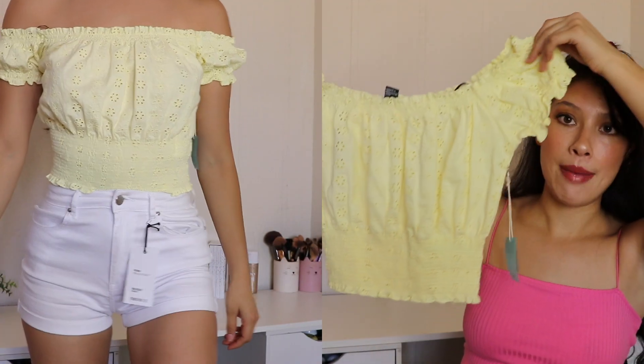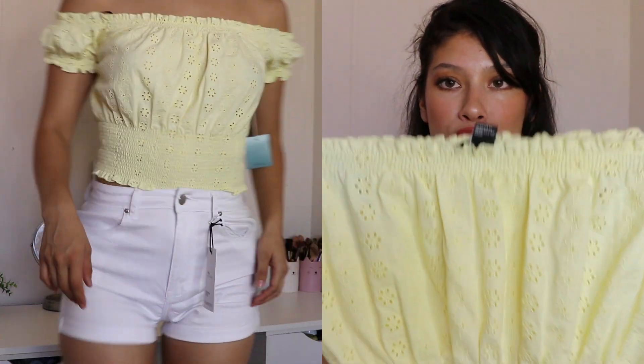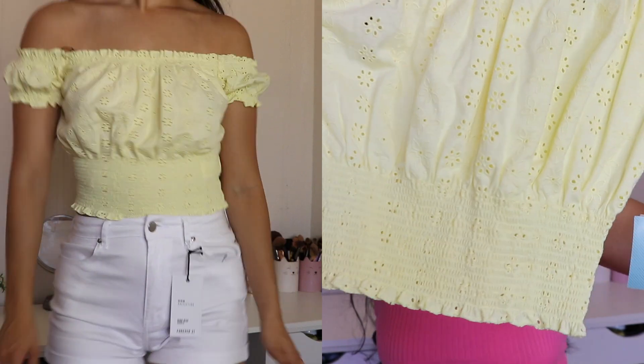I don't know why I just said hop but okay. So the first thing I'm pulling out from the bag is this little yellow top. It has ruching at the top so it's kind of off the shoulder, and it has little eyelet detailing with little flowers. The bottom also has ruching. I just thought this was a really cute summery top and it was only $14.90. I love the color yellow, so I think it's really cute.